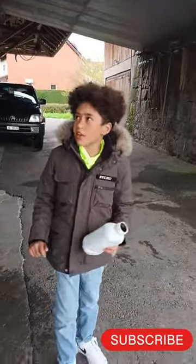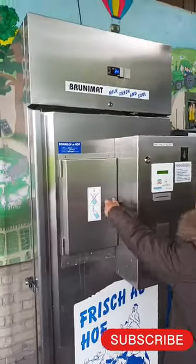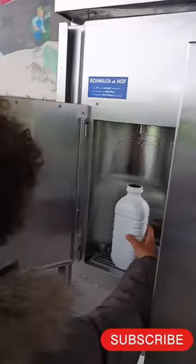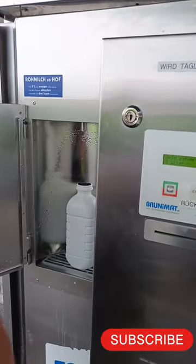Hey guys, today we're gonna go get some fresh milk. It's cool and fresh. This is my first time in Zoox Switzerland, so let's just put this one here and get started.